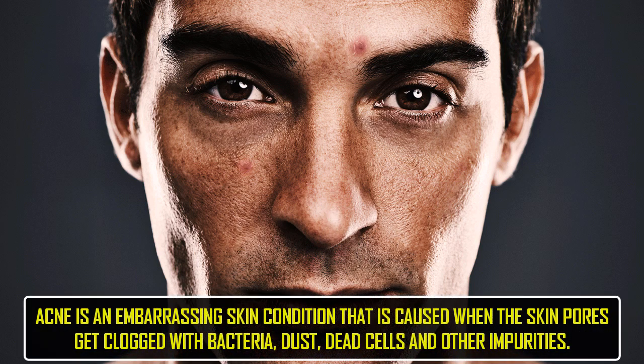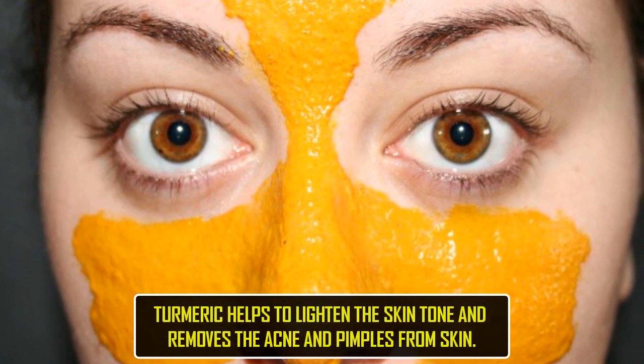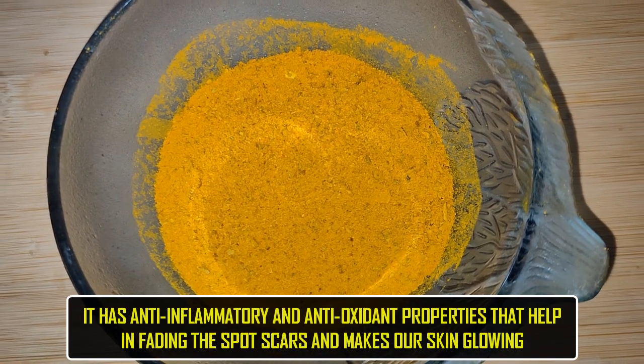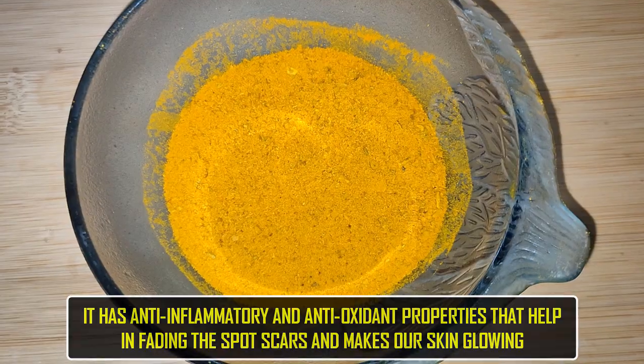Acne is an embarrassing skin condition that is caused when the skin pores get clogged with bacteria, dust, dead cells, and other impurities. Turmeric helps to lighten the skin tone and removes acne and pimples from skin. It has anti-inflammatory and antioxidant properties that help in fading the spot scars and make our skin glowing.